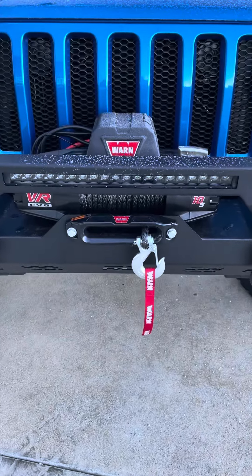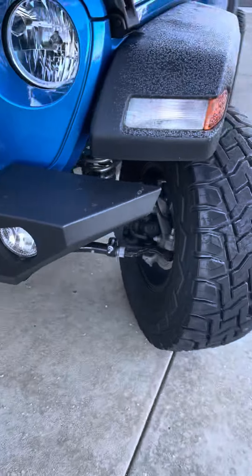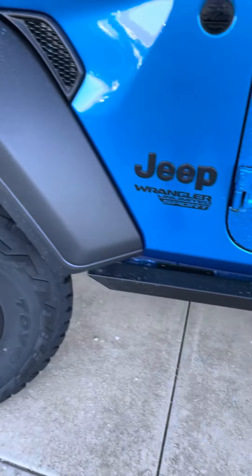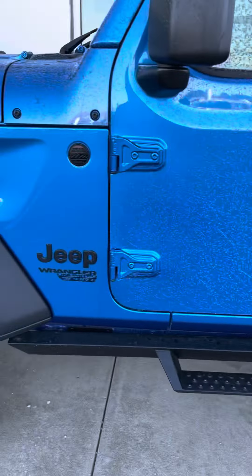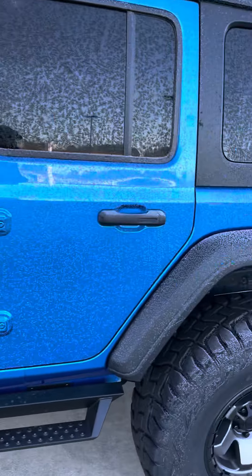There's the winch on the front there. We've also got a steel bumper on there as well. Awesome tires and wheels on it. Step bar. It is trail rated — it has gone through extra testing on the trail to make sure it's qualified and everything.